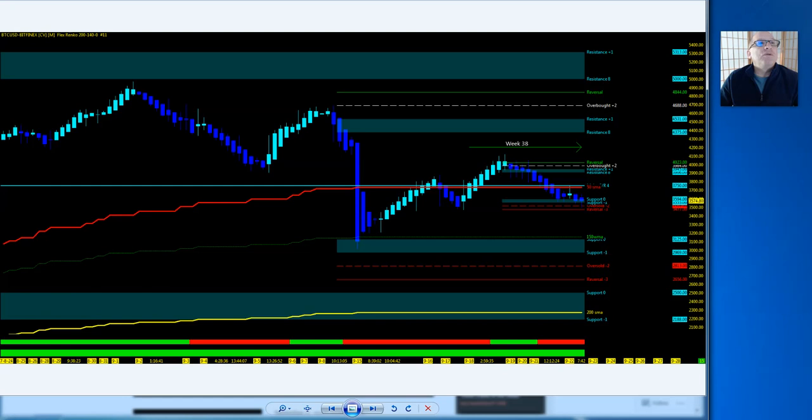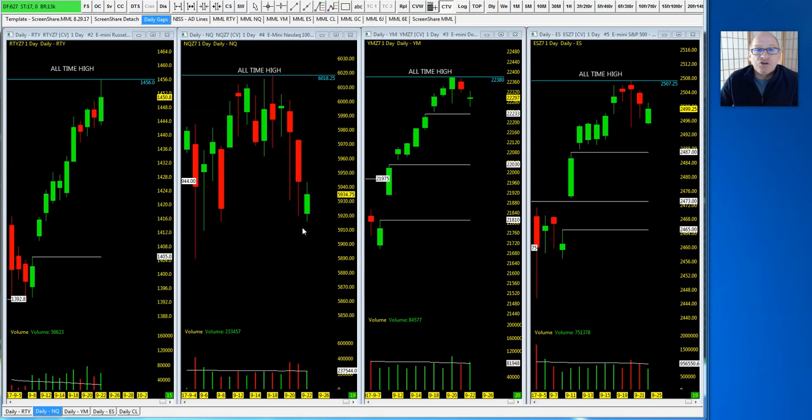Let's jump into the indices and crude and gold on the intraday screen share. Those are your ETF big pictures — you have to monitor them on a daily basis. With hands in many pots you can get spread out, so let's stay focused and jump right into the indices each week.